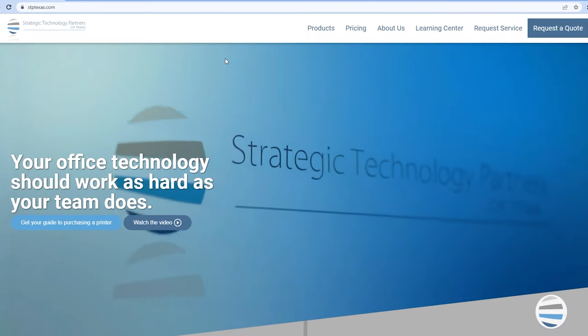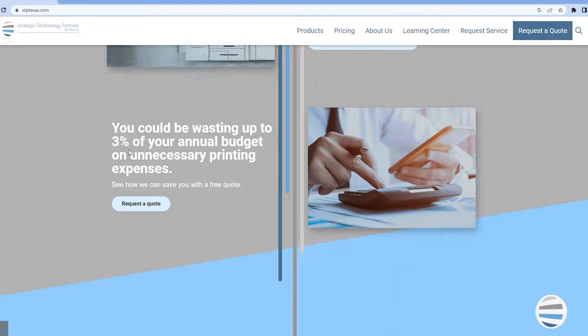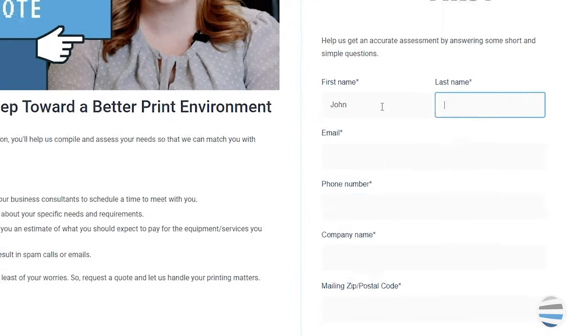If you want more information, check out our Learning Center or click on the links below. And finally, when you're comfortable, give us a call or request a quote.